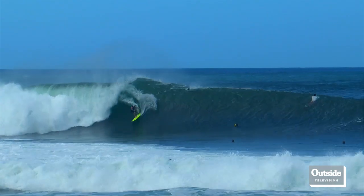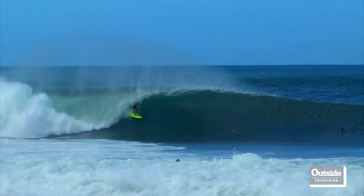First thing you've got to do is spot your opportunity. We're going to focus on two methods of barrel riding.